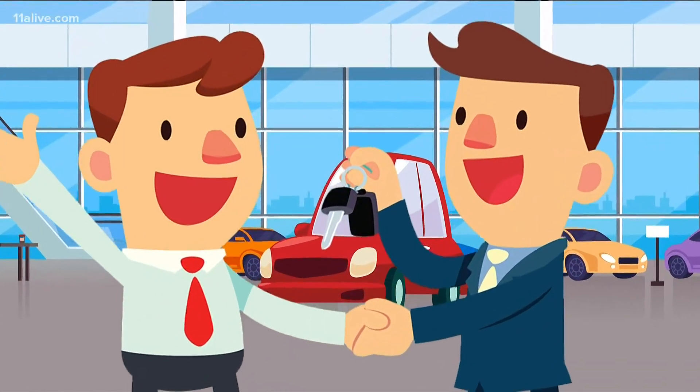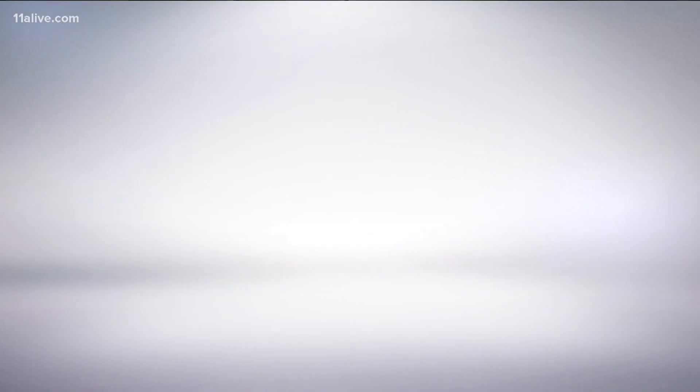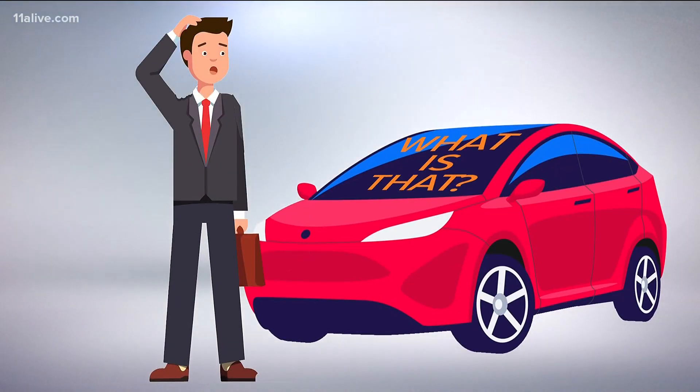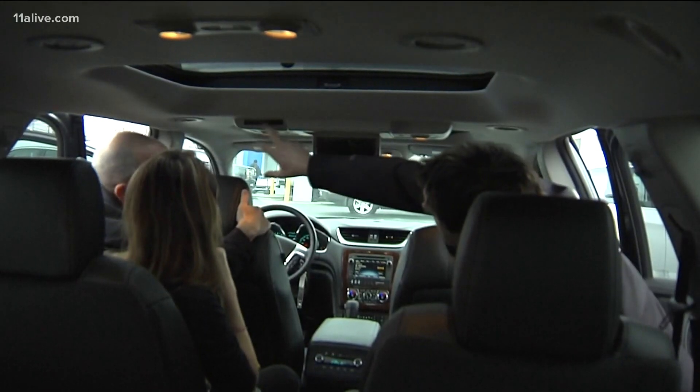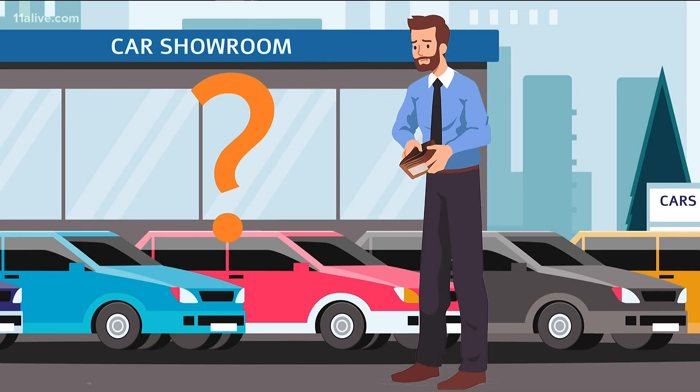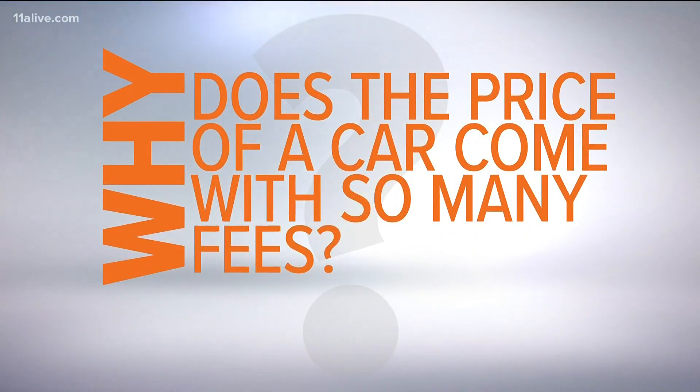Finding the right car at the right price isn't always easy. After all of the haggling and negotiating, the final price might lead you to ask what's that? There are taxes, vehicle registration, and title fees that probably won't surprise you. Then there are times when you wonder what you're getting for your money. These aren't fees that necessarily have to be charged to the customer. Let's look at why there are fees tacked onto the price of a car that may leave you wondering.